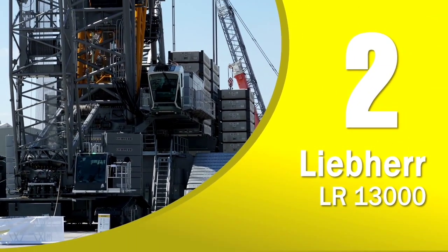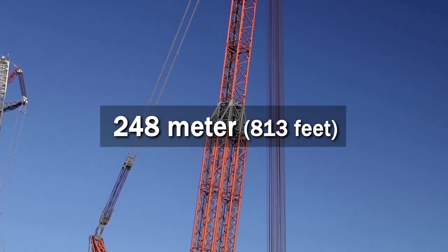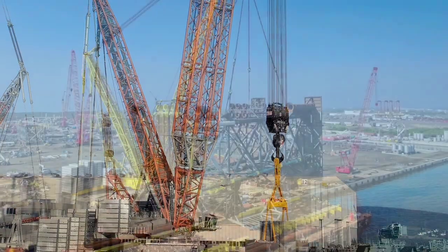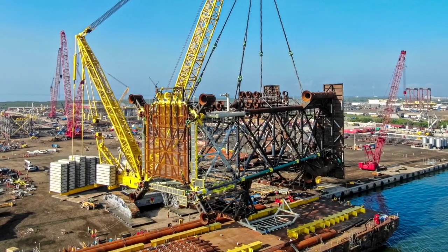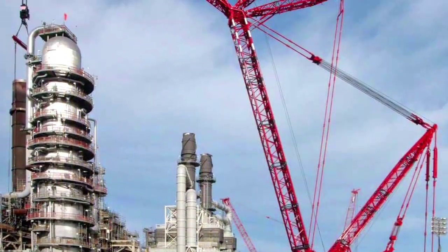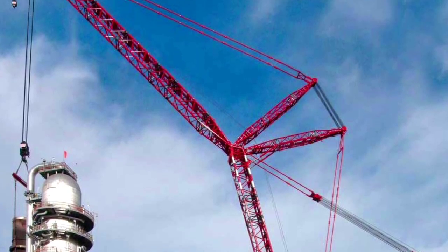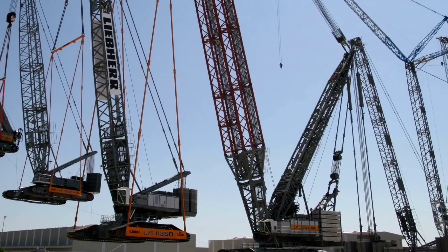Number 2 of the world's tallest land-based cranes is the Liebherr LR 13000. Introduced in 2010, the machine's maximum height is 248 meters. It also offers a huge lifting capacity of 3,000 tons, making it the most powerful conventional crawler crane in the world. Moreover, the LR 13000 is able to work without derrick ballast thanks to an in-house developed slewing rig. This crane is suitable for a wide range of jobs such as construction of wind farms, power plants, refineries, or lifting materials at harbors.